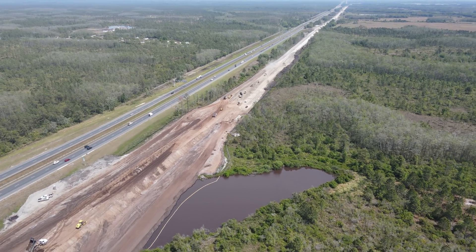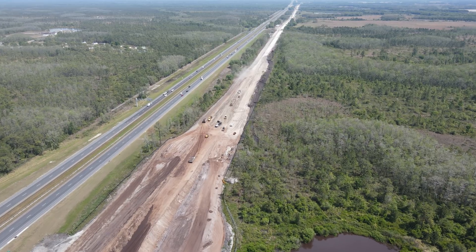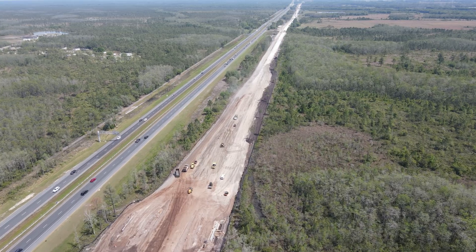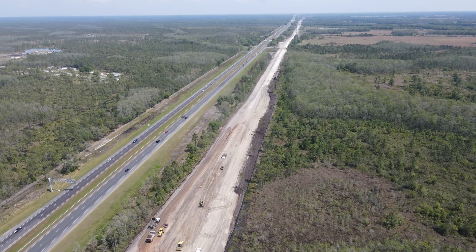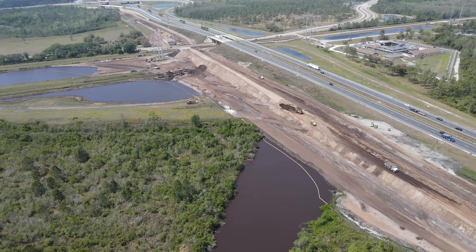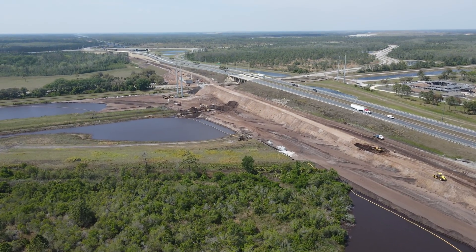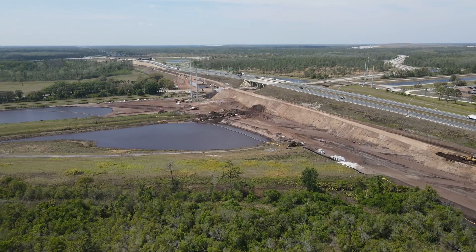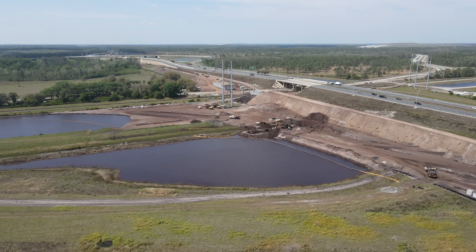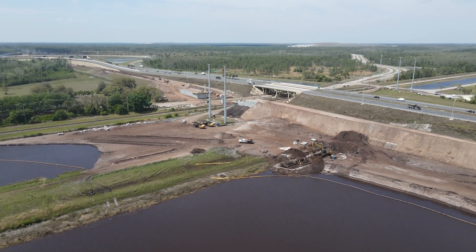Since my last visit here, crews have also built a box culvert down the right of way and it is now under part of the ramp. Dirt for this project is being brought in from massive borrow pits along the right of way in both directions, with a constant stream of dump trucks driving down the right of way to bring it in. Crews have also filled in part of the retention ponds as a connection is going to be installed here to the OUC rail line so supplies such as ballast and rail can be brought in by train.